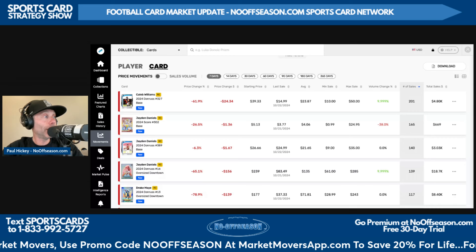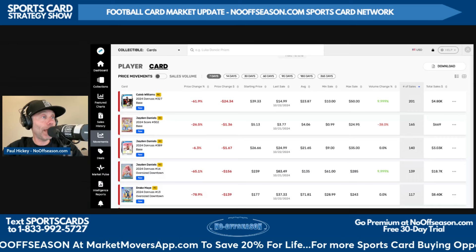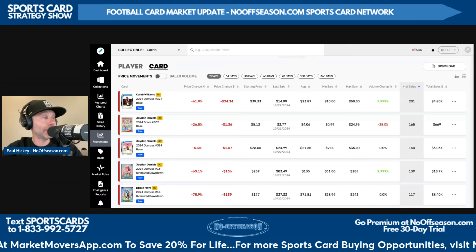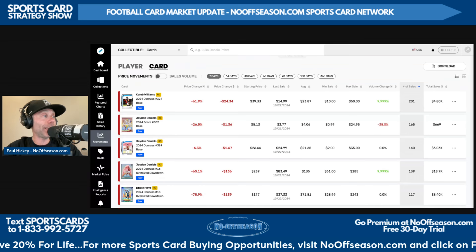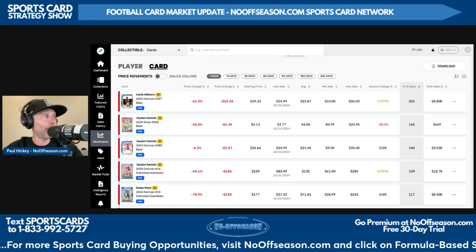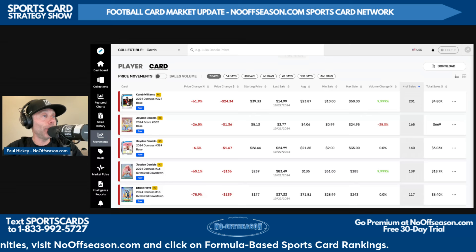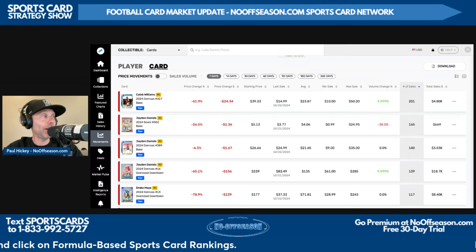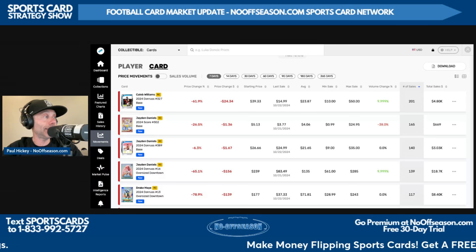Jaden Daniels' 2020 Score 302 base raw sold 165 times for an average sale price of $4.06. But why would you buy the Score when you can go buy the Donruss Rated Rookie of Jaden Daniels? The 2024 Donruss 389 base raw is the third most sold football card in the last seven days — 140 sales of this card for just a couple dollars less than Caleb, believe it or not: $21.65.